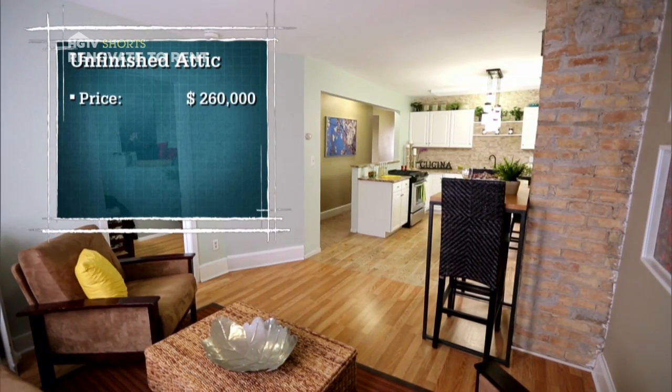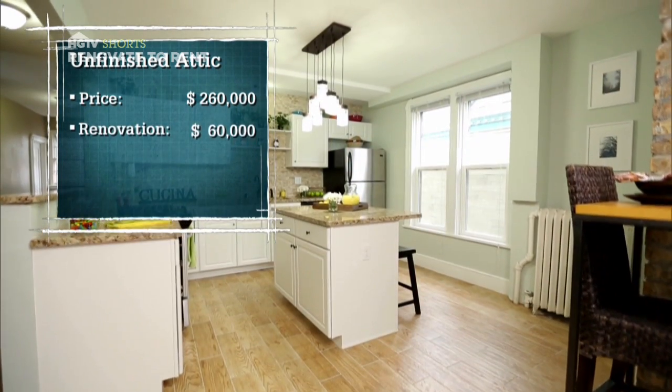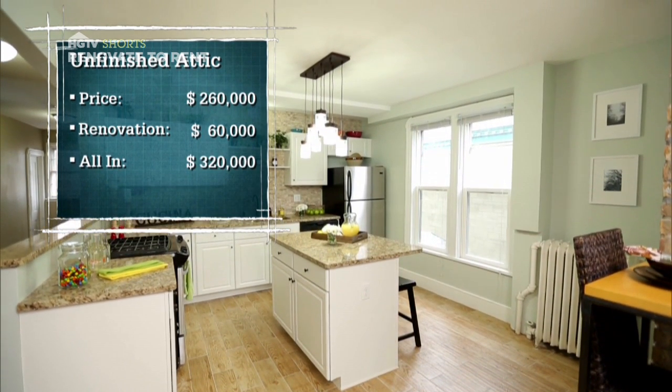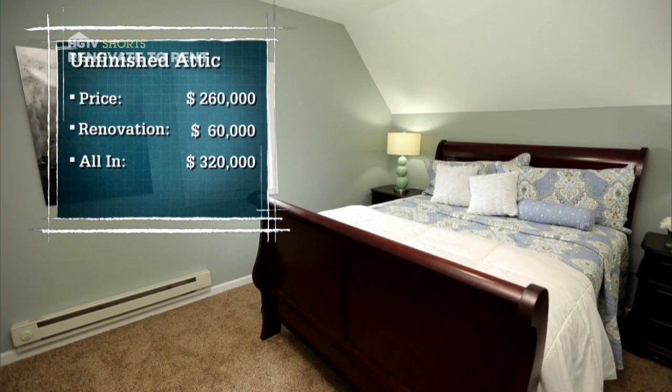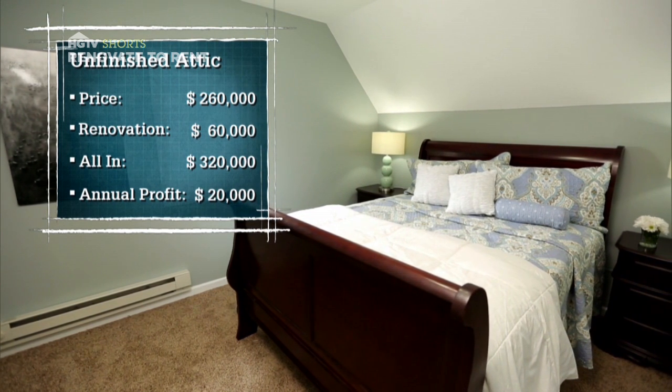We bought this property for $260,000 and renovated the attic and the kitchen for another $60,000, putting us all in at $320,000. Now that the place is all rented out, we stand to make $20,000 a year in pure profit after our expenses. That is a really good feeling and makes all that pain well worth it.